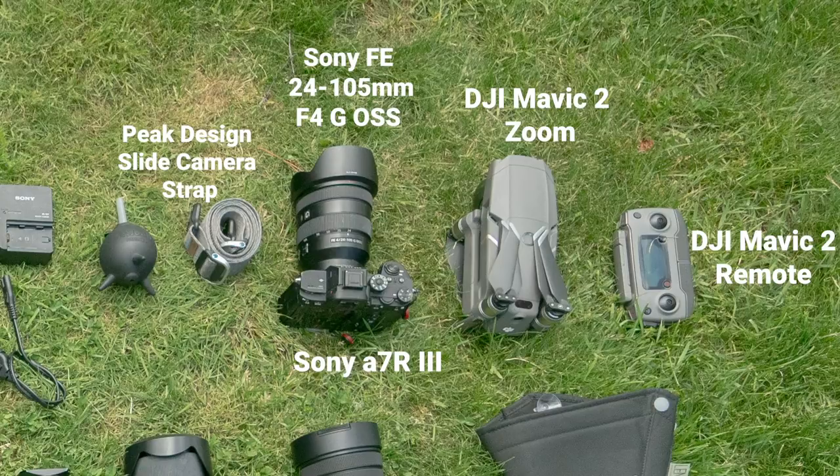Let's pop open our tech stuff. Over here on the right I have my new DJI Mavic zoom remote. That's also my main camera that I use — the Sony a7R Mark III with the 24 to 105mm G lens. I love it, and I've got my good old Peak Design strap on there.